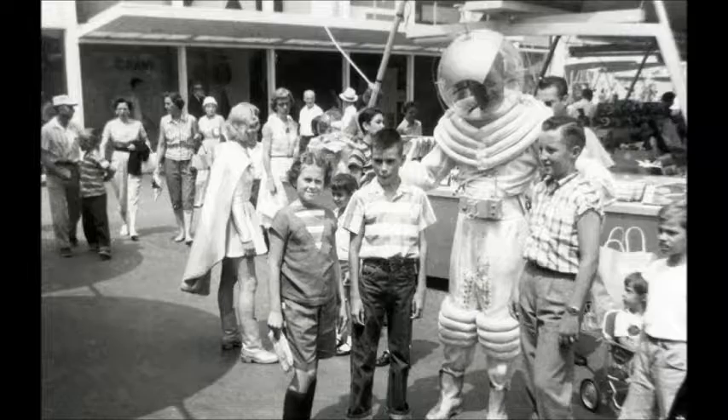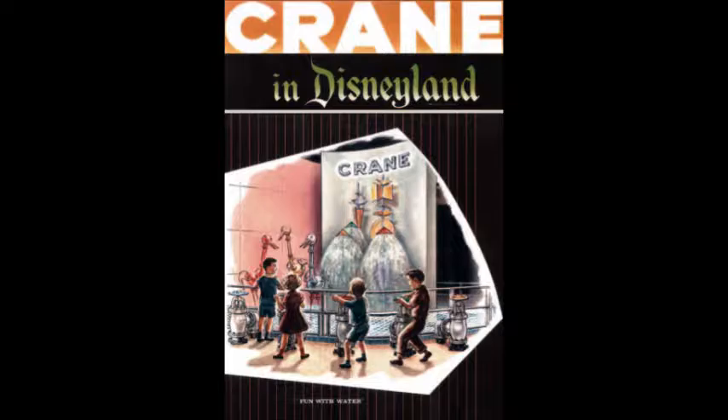As we've learned in past episodes, Disneyland's Tomorrowland had some very unique and sometimes questionable exhibits in its early days. When Walt made a deal with Crane Plumbing, we got perhaps one of the most interesting exhibits yet. Fitting in with what products will look like in the future, the Crane Plumbing Company sponsored and installed an interactive exhibit in Tomorrowland, showcasing what a bathroom could look like decades from now. It was known as the Bathroom of Tomorrow.